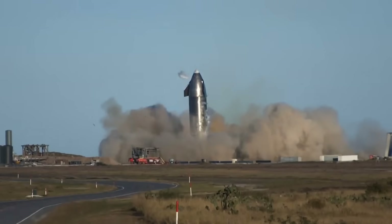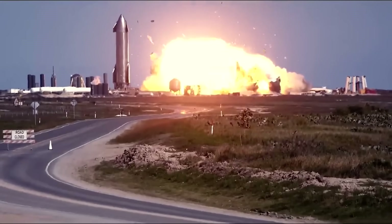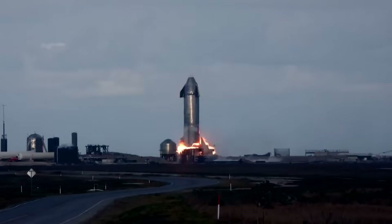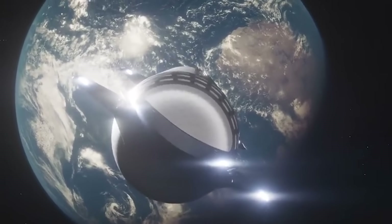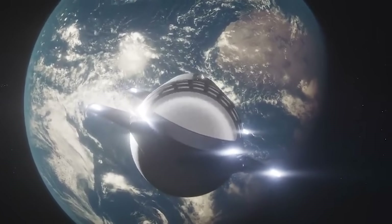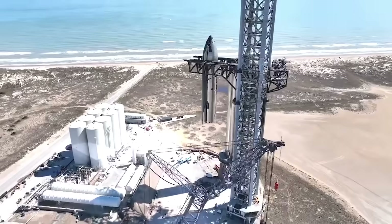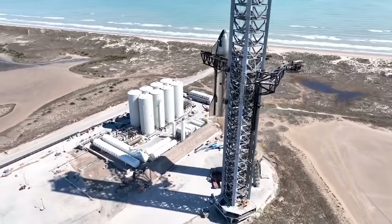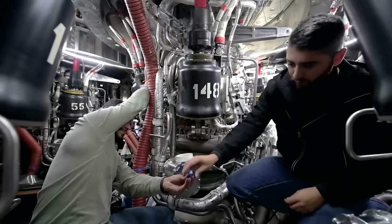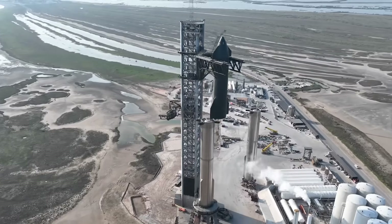In a statement, SpaceX said: 'Testing development flight hardware in a flight environment is what enables our teams to quickly learn and execute design changes and hardware upgrades to improve the probability of success in the future. We learned a tremendous amount about the vehicle and ground systems during Starship's first flight test. Recursive improvement is essential as we work to build a fully reusable launch system capable of carrying satellites, payloads, crew, and cargo to a variety of orbits and Earth, lunar, and Martian landing sites.' SpaceX has completed the necessary corrective FAA actions and is now in the process of getting a launch license. Based on the state of Starship, a launch in just a few weeks toward the end of this month seems very likely.